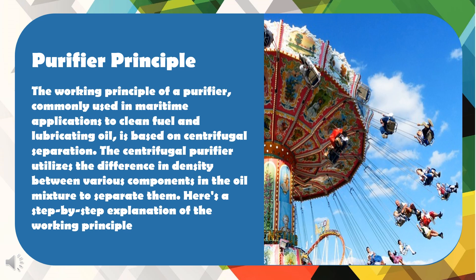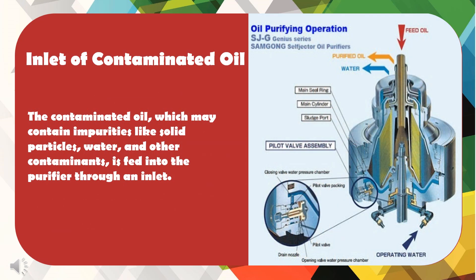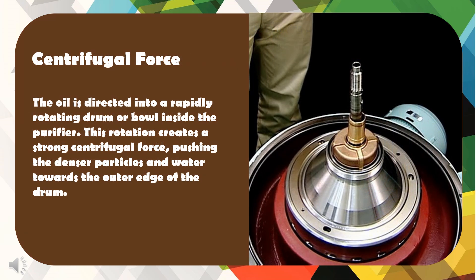The working principle of a purifier, commonly used in maritime applications to clean fuel and lubricating oil, is based on centrifugal separation. The centrifugal purifier utilizes the difference in density between various components in the oil mixture to separate them. The contaminated oil, which may contain impurities like solid particles, water, and other contaminants, is fed into the purifier through an inlet. The oil is then directed into a rapidly rotating drum or bowl inside the purifier, creating a strong centrifugal force that pushes the denser particles and water towards the outer edge of the drum.